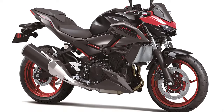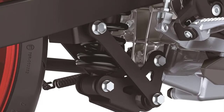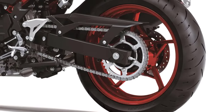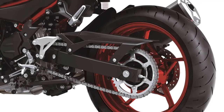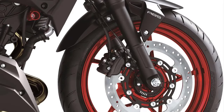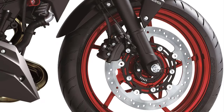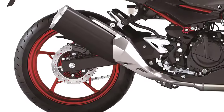The suspension gets new settings to adjust to the Z500's additional power. There are no damping adjustments, and only the linkage-assisted shock has spring preload adjustment. The Z400's petal braking discs have been replaced by standard discs on the Z500 SE; however, the 310mm and 200mm pairing is unchanged. The front brake's master cylinder is beefed up for the Z500.